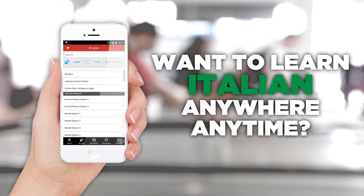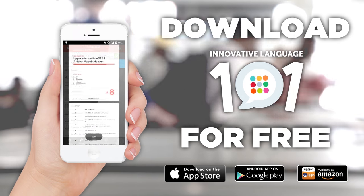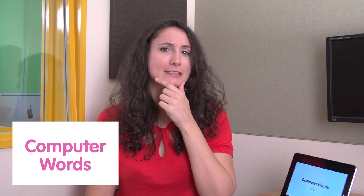Want to learn Italian anywhere, anytime? Get the Innovative Language 101 app for free. Welcome to Italian Weekly Words. I'm Ilaria and let's see what words are coming up today. Today's theme is computer words. Oh my god, this sounds difficult.